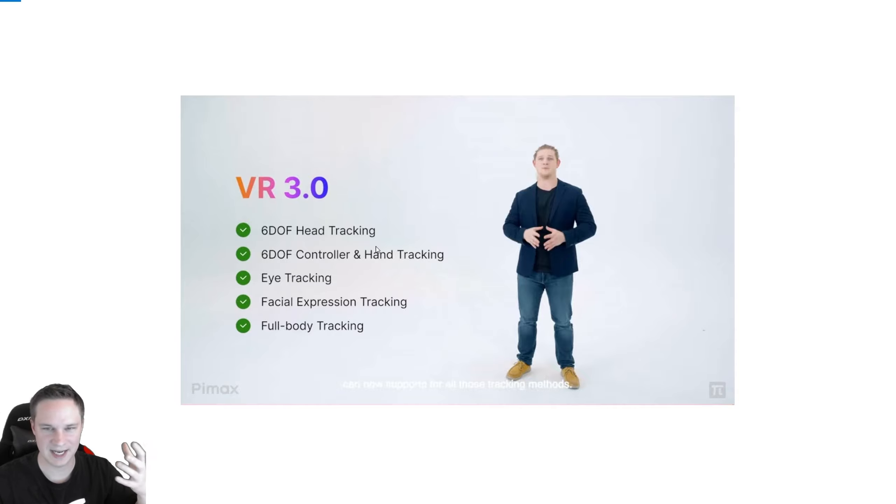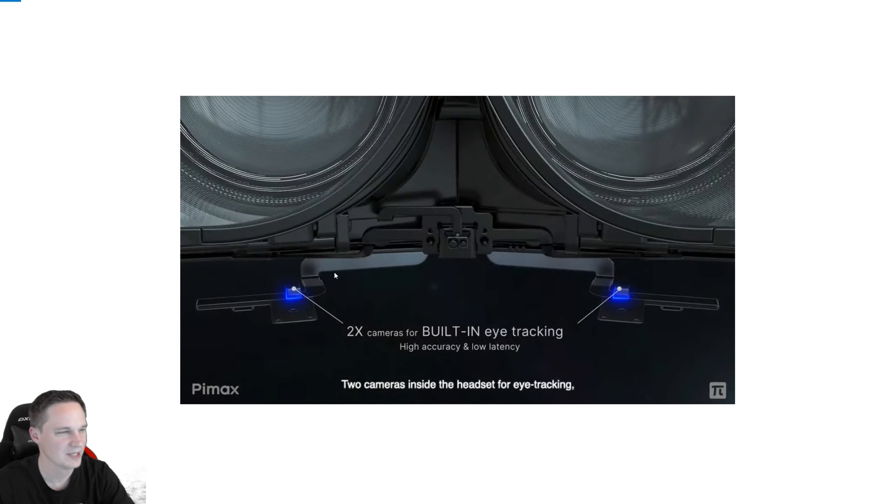These pictures are screenshots from the event, not from any page or anything like that. You can see all the features: six degrees of freedom, head tracking, controller tracking, eye tracking, face tracking, full body tracking — absolutely impressive. There is also integrated built-in eye tracking and auto IPD with integrated motors.